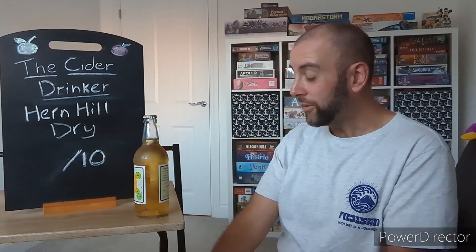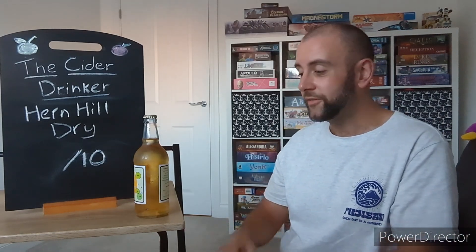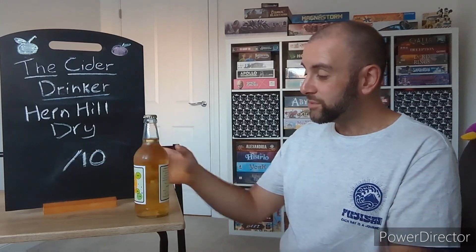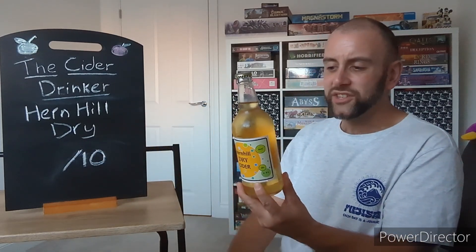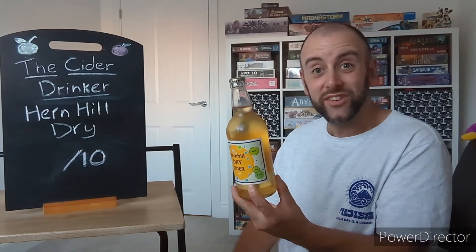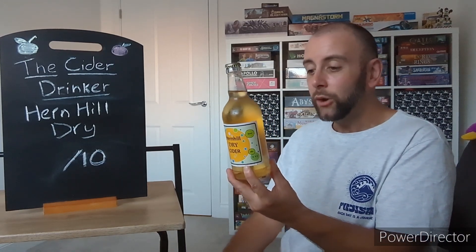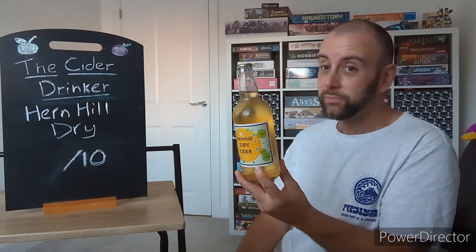I bought this while I was visiting Kent. It was just a little cider shop there that I bought a few bottles from, and this was one of them. So this is a traditional Kentish cider, small batches made in Herne Hill between Canterbury, Faversham, and Whitstable. Only with apples from their own and neighbouring local orchards, no preservatives or additives, and it is bottle conditioned.